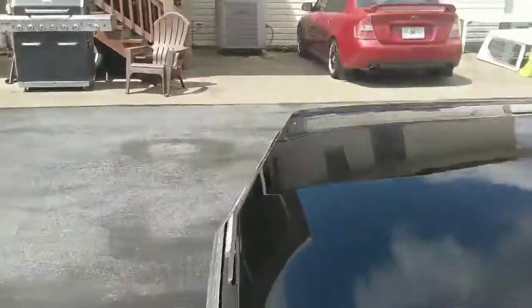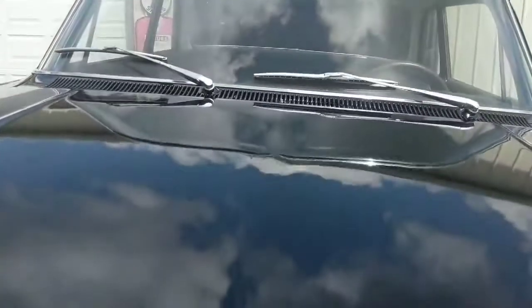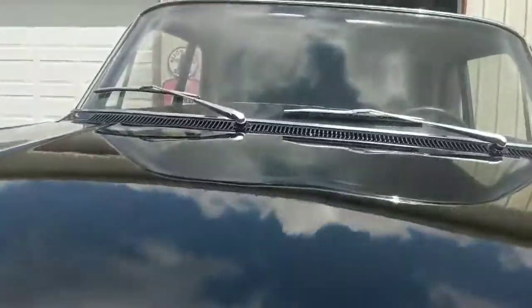The doors shut nice — it's a really nice car. I don't want to call it rust-free, but I definitely would not call it rusty.